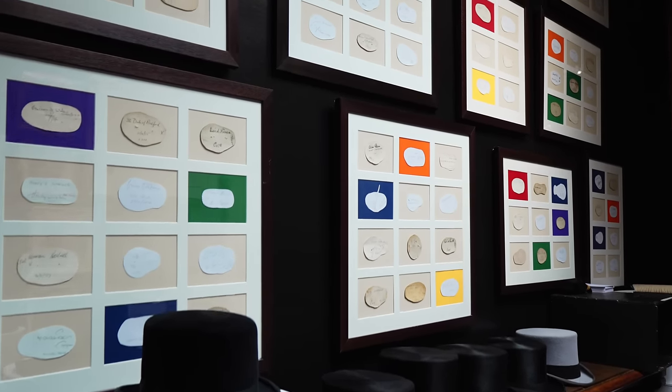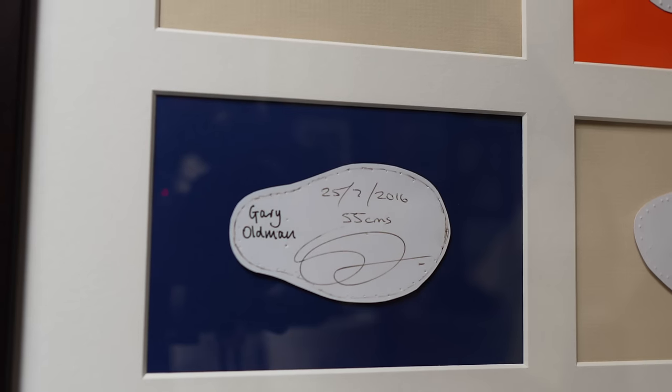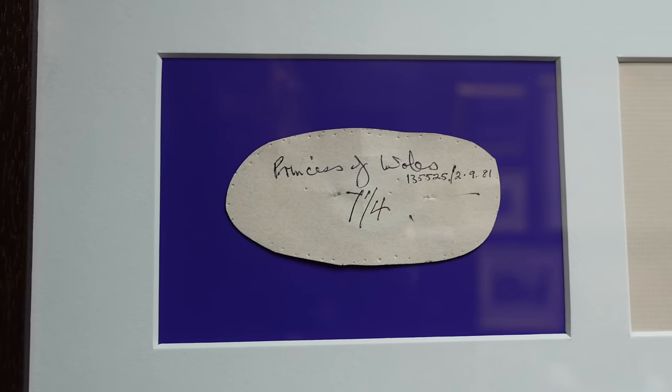Before we go, a guide on fitting. This contraption is known as a conformateur — it was invented in 1852 by Elie Meillard. What it forms is the equivalent of a paper pattern of the circumference of your head. You may think that's straightforward, but as the wall of fame to my right shows, people's head shapes are extraordinarily diverse. The hat must fit around that shape — a hat that's too tight can cause you to faint, and one that's too loose will fall off.